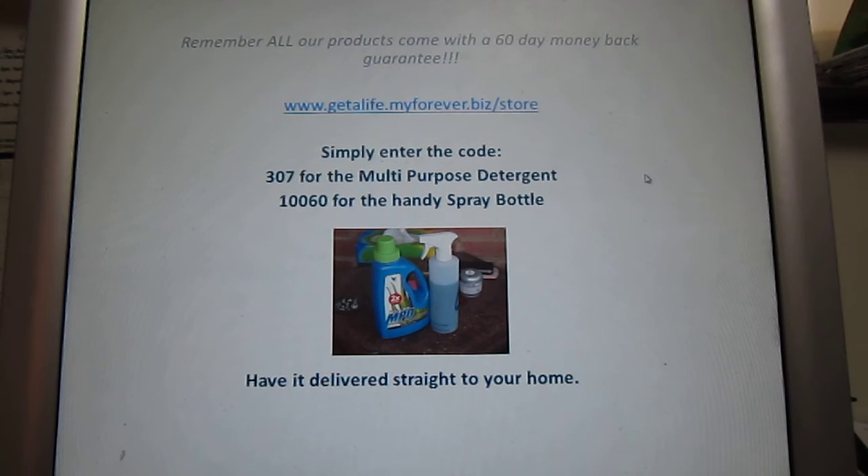Remember, all our products come with a 60-day money-back guarantee. Just go to the website — that's www.getalife.myforeverbiz.com — you can see that store just here. You enter the code 307 for the multi-purpose detergent, and 10060 for the handy spray bottle, which is just here.